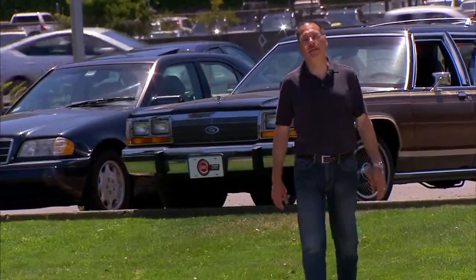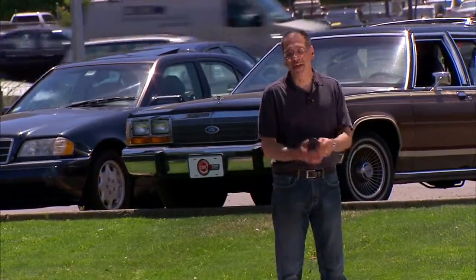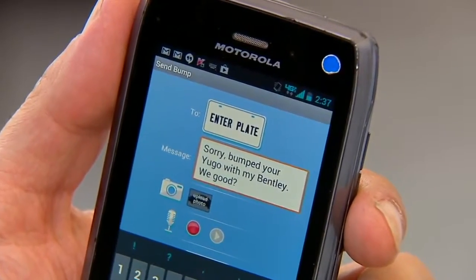And if you do happen to scrape someone's car in a parking lot, you can do the right thing and leave a note — but that's so old-fashioned. Instead, there is, of course, an app for that. The Bump Network, allowing you to message anyone by their license plate if they're signed up, of which I am not.